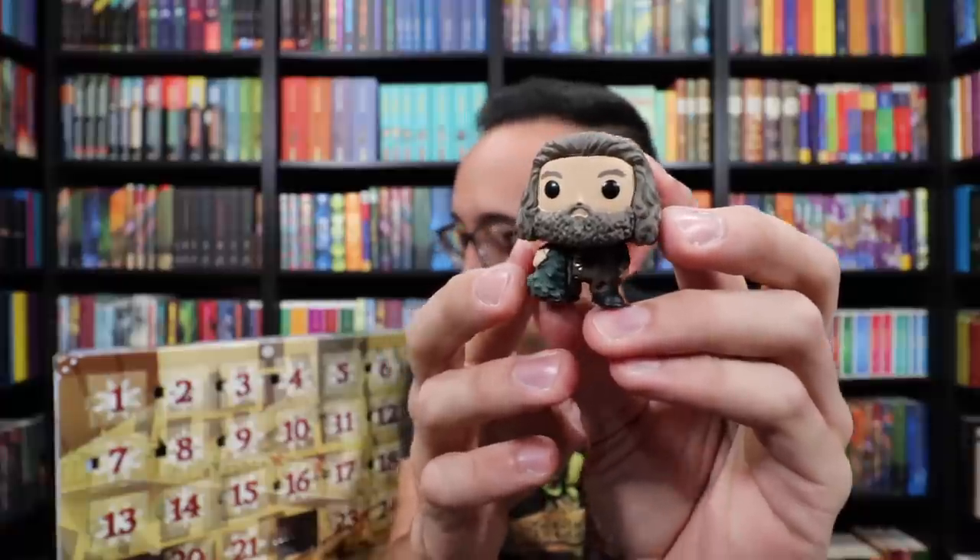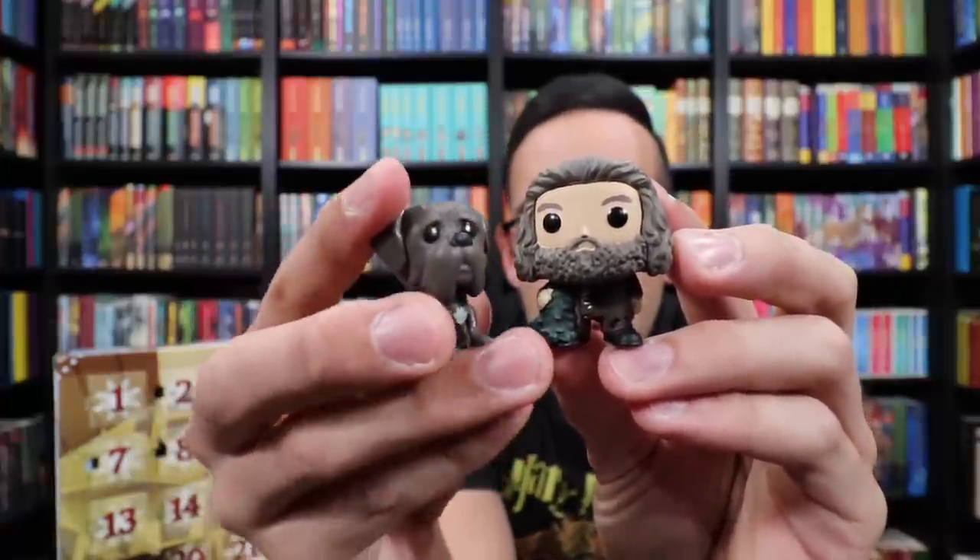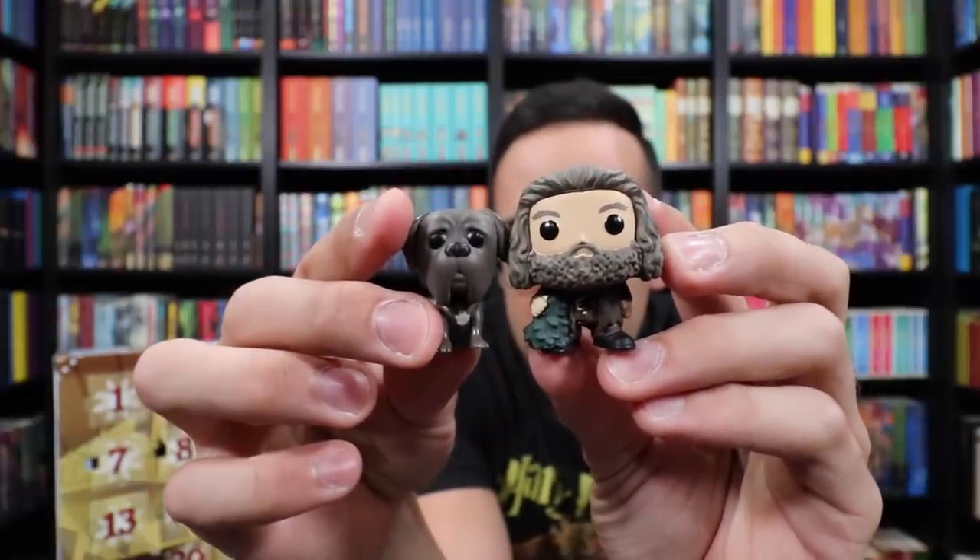Door number 22 is going to be Hagrid. I think it is the gamekeeper himself holding a Christmas tree. So he went into the Forbidden Forest, chopped down a Christmas tree and he's dragging it into the Great Hall — but there is Hagrid. And I'll show you what he looks like next to Fang. Very fun little set here.